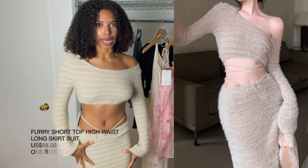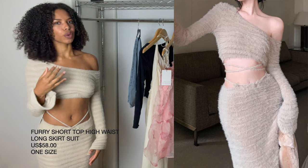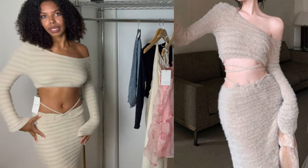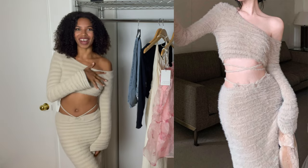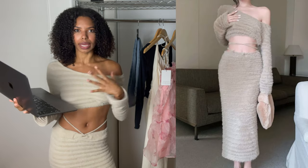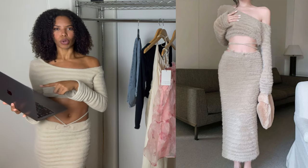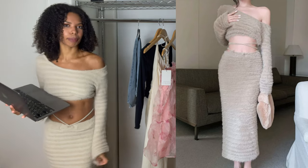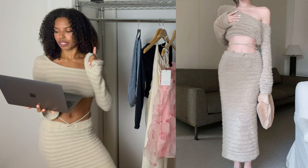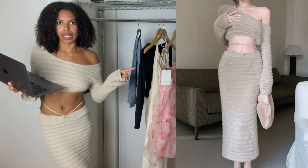This is the first item. This is called the furry short top, high waist, long skirt suit. It's a really cute two-piece set — it has a slit in the back, like a maxi skirt kind of vibe. Just off the first look, I can tell that the colors aren't exactly the same. On the website it looks more like a gray taupe color, but in person the color is more of a warm cream, which I'm not entirely mad at, but I do notice that difference. It also seems like the in-person fabric is thicker than in the photo.